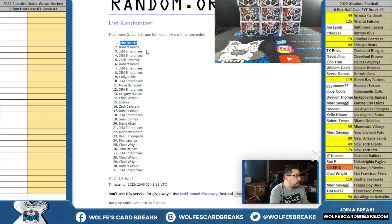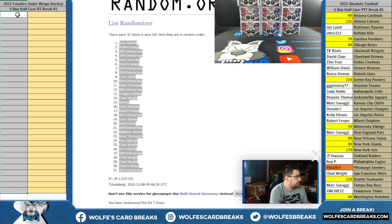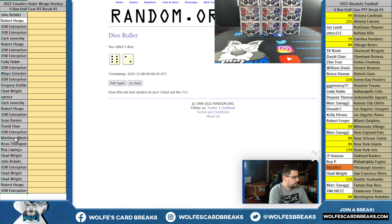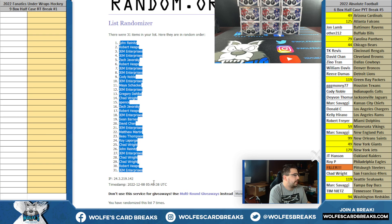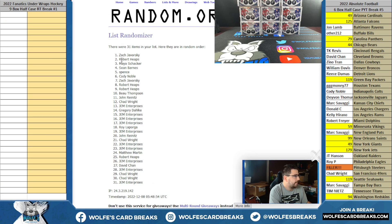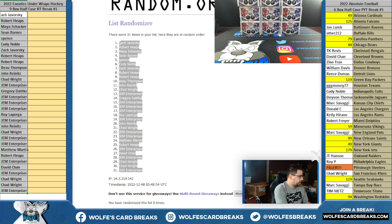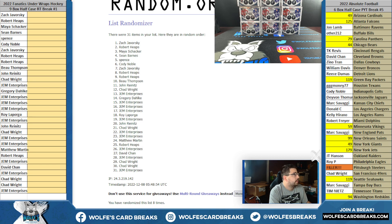Eight times — we got John R, down to JEM. Six and a two is eight — that was only seven, so one more. Eight times, there we go. Zach, down to JEM. Glad we caught that before we had an issue. Eight times on the teams.